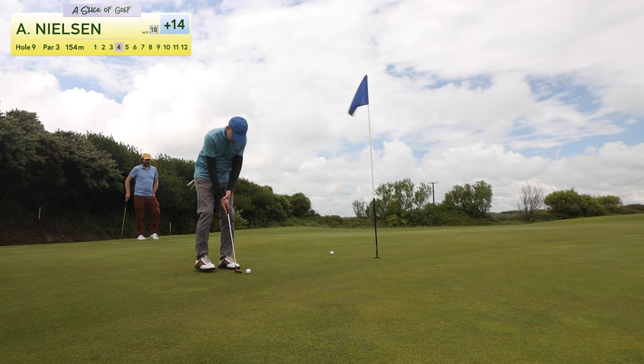46, 14 over par — it's not that bad. He didn't have his clubs, he's playing the course for the first time, it's windy conditions, wasn't playing with a local, and he had a bad taco in the morning, maybe. And 20 putts — that's highly unusual of Andy. I promise you he's going to do better on the second nine putt-wise. Maybe not score-wise — no promises there. Thank you for watching, and please subscribe. Ciao.